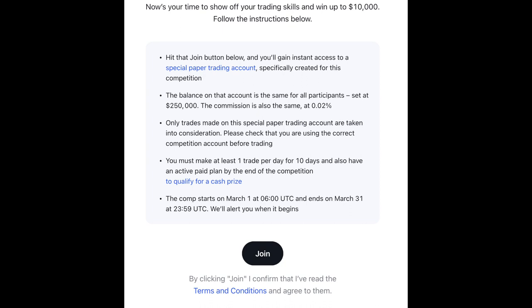So it says they're going to put $250,000, which is obviously fake money. And also, the commission percentage is 0.02%. So they are trying to make it as real as possible. And so it's just like a special paper trading account.